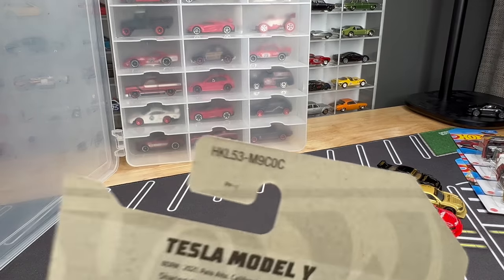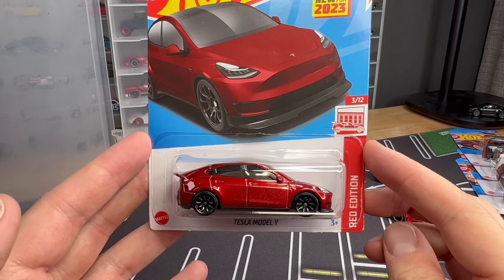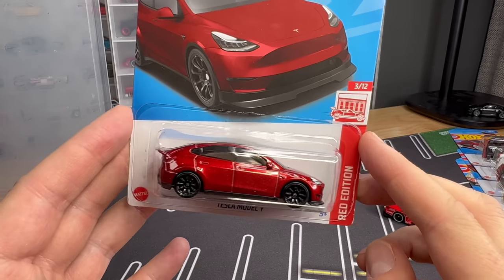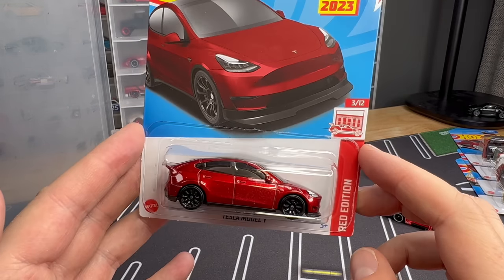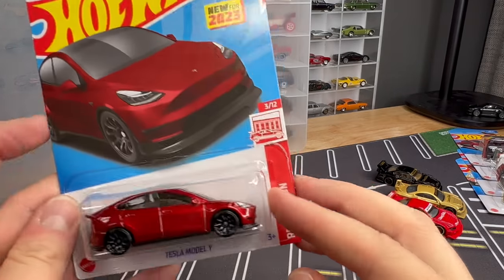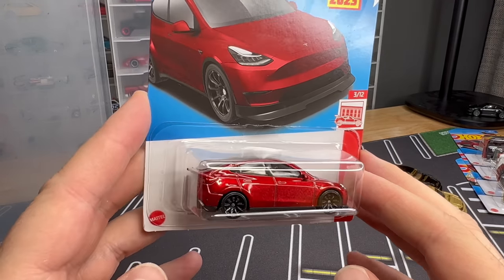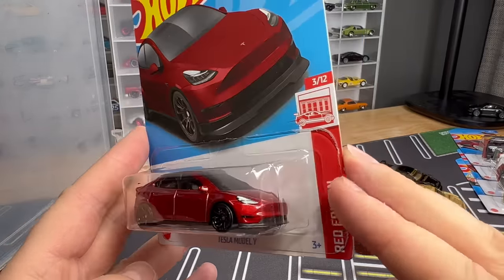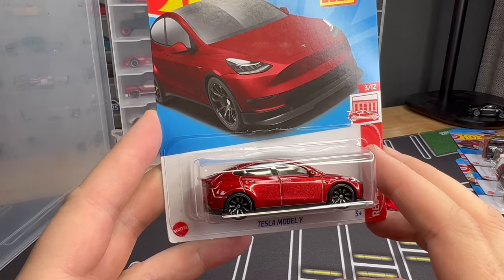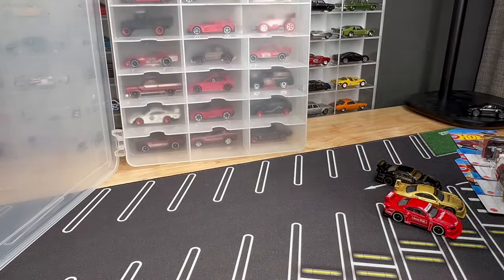Number three, also in the C case, is the Tesla Model Y. This is another new model. The Tesla Model Y started in white in the C case as well, and it will show up simultaneously at Target in a cherry red or candy apple red color with black rims. This is very nice, very clean — I really dig this one. So with the Ford Escort, the Sylvia, and this Tesla, that's already a great start to the Red Editions — even better than the Zamax to start.